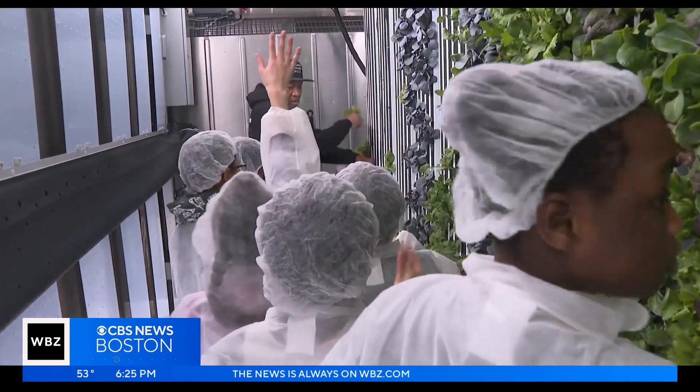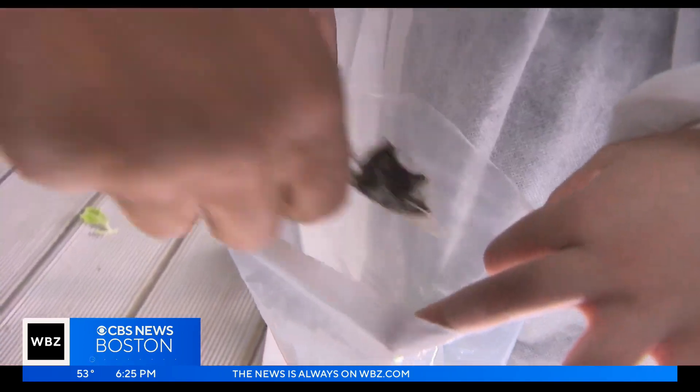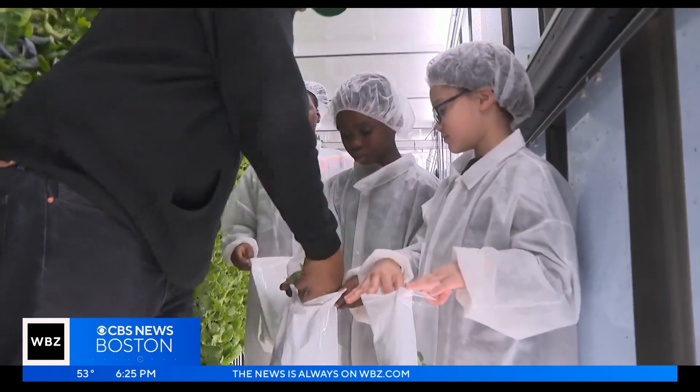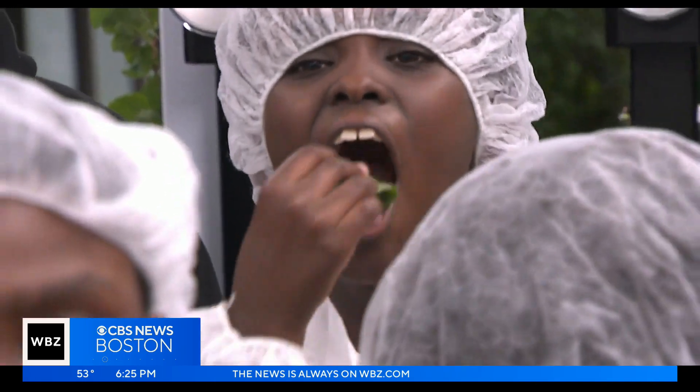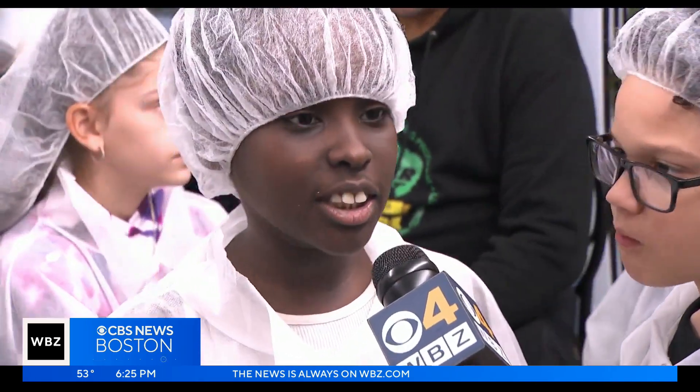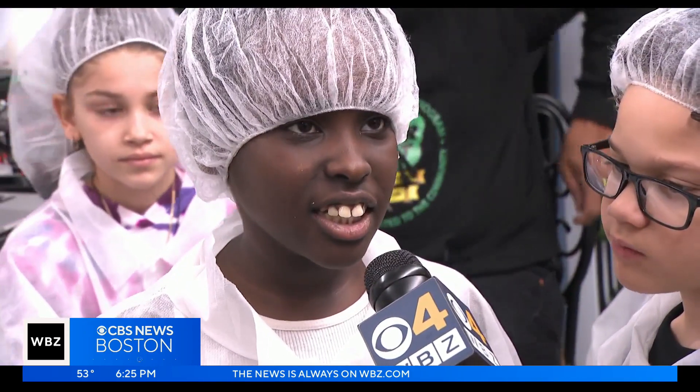Who wants a house blend? And by taking some of their harvest home, many of these kids are exposed to foods they'd never tried. Who wants some arugula? Spicy — spicy without hot sauce. I think it's really spicy and I really like it. We get to show them how to grow the food, then we get to talk about how healthy it is, and then they get to go home and spread the word to their families.